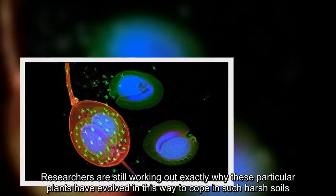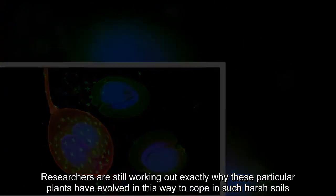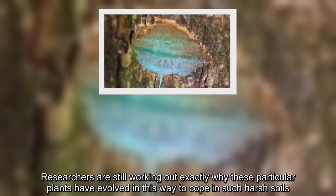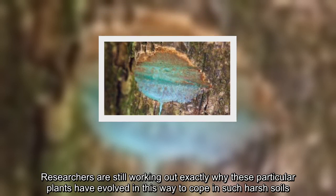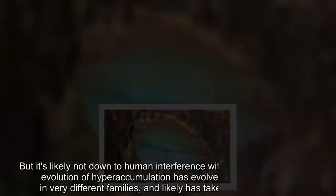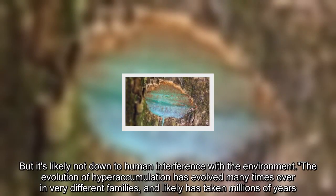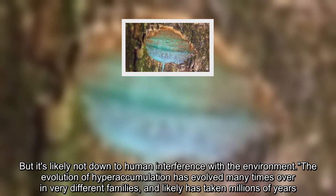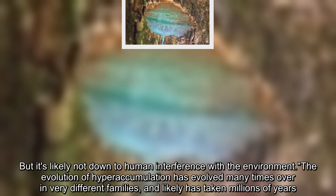Researchers are still working out exactly why these particular plants have evolved in this way to cope in such harsh soils. But it's likely not down to human interference with the environment. The evolution of hyperaccumulation has evolved many times over in very different families, and likely has taken millions of years.